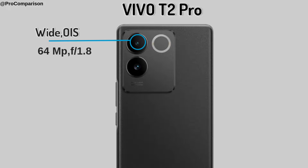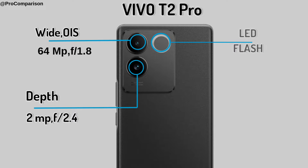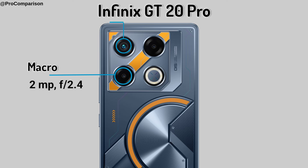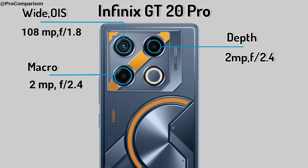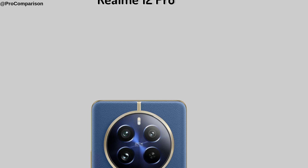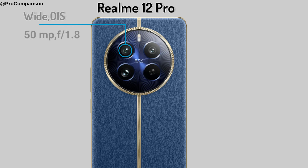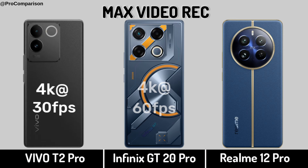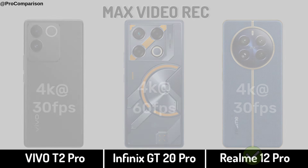Now for Camera. Vivo T2 Pro, Infinix GT20 Pro, and Realme 12 Pro camera specs. Back camera max video recording and selfie camera.